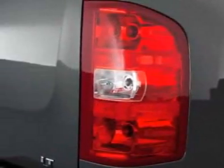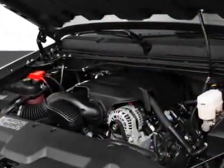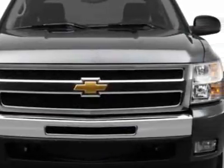This Silverado 1500 boasts an engine and has a 4-speed automatic transmission. Additional options for this vehicle include the emissions federal requirements, rear axle 3.42 ratio.